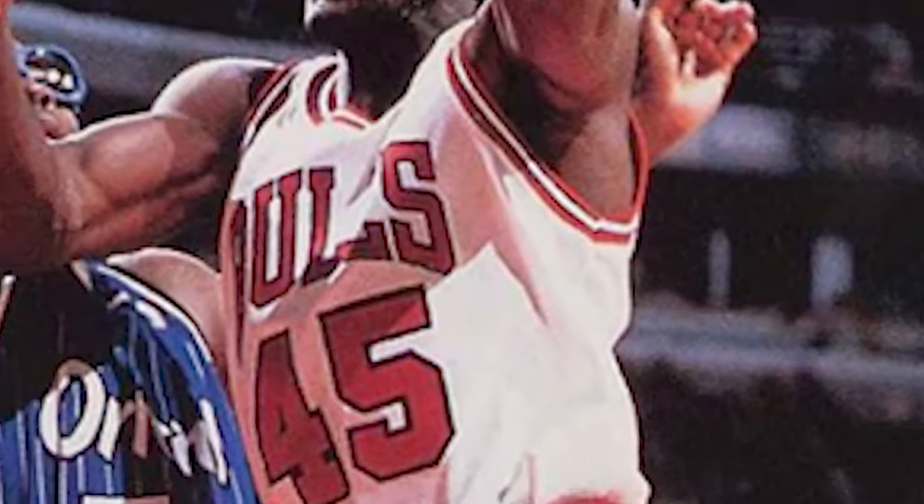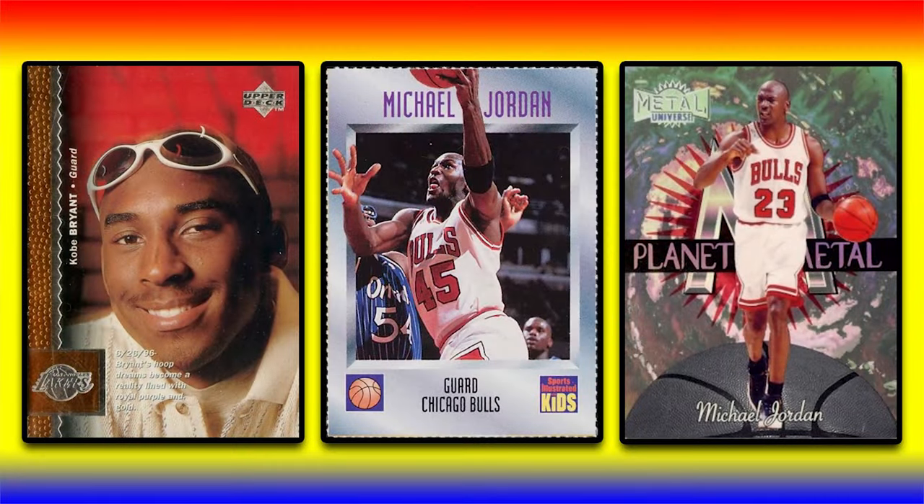Hey, what's up guys? Steve here and today we're going to take a look at the 50 highest selling 1995 through 1999 basketball cards from the PWCC Weekly Auction that ended on February 11th.